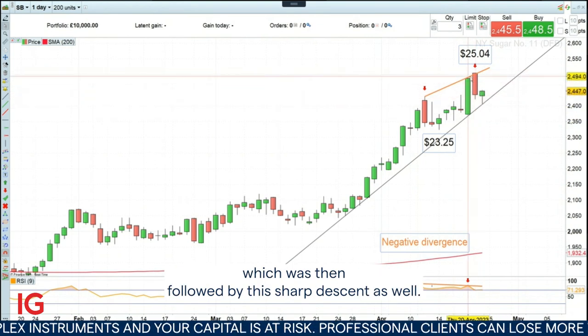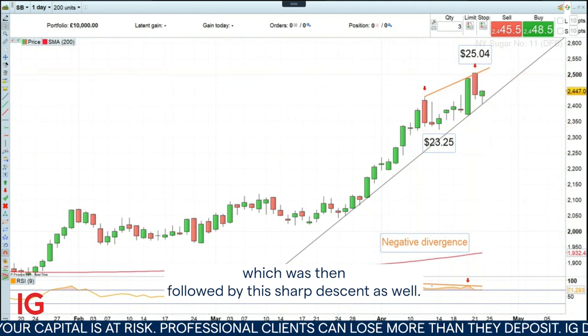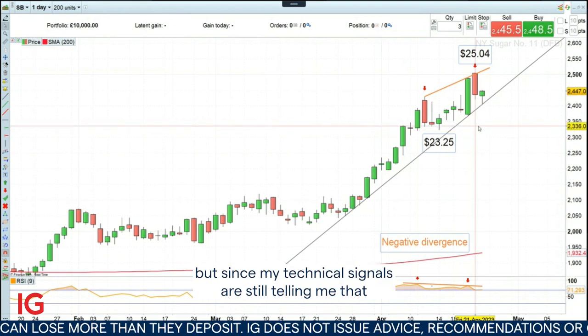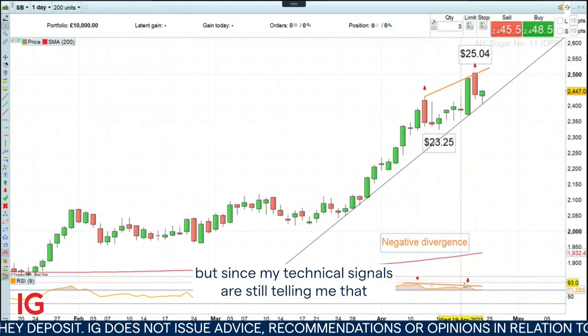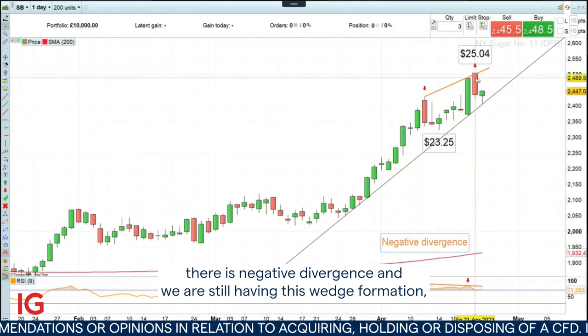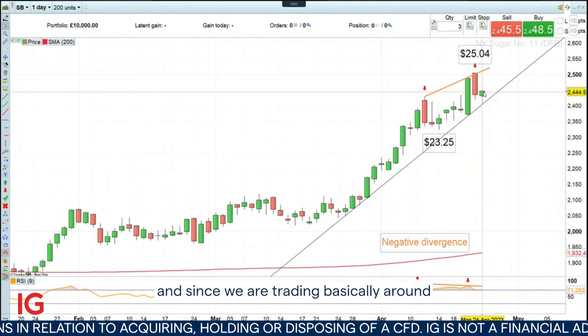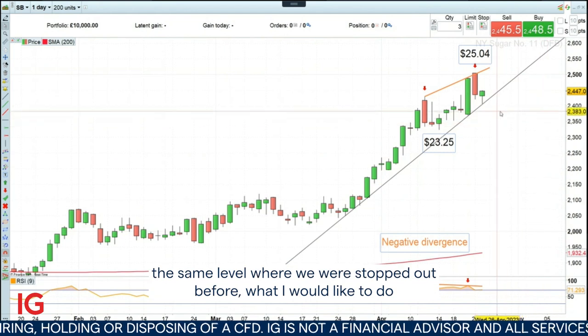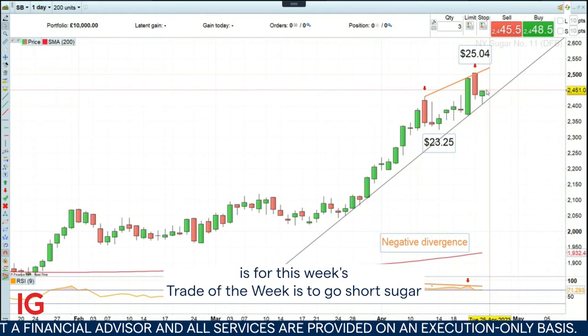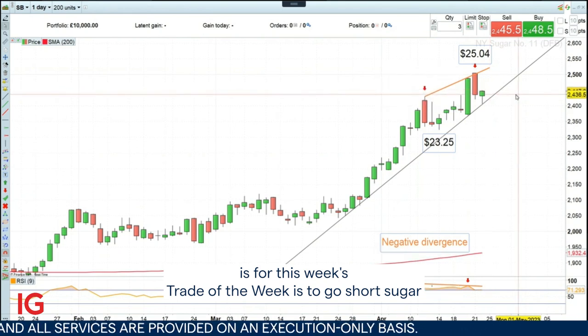So I wouldn't normally do this, but since my technical signals are still telling me that there is negative divergence and we are still having this wedge formation, and since we are trading basically around the same level where we were stopped out before, what I would like to do for this week's trade of the week is to go short sugar.